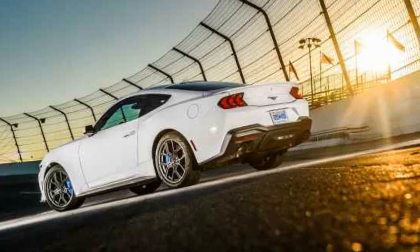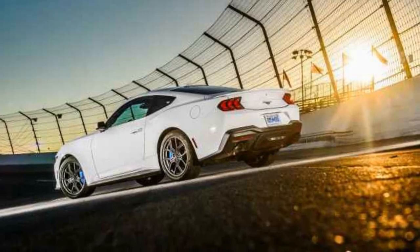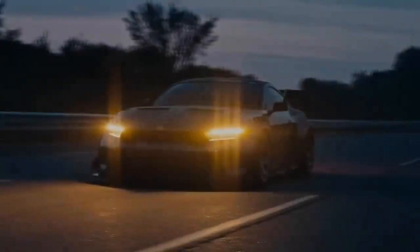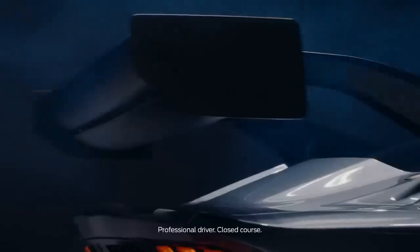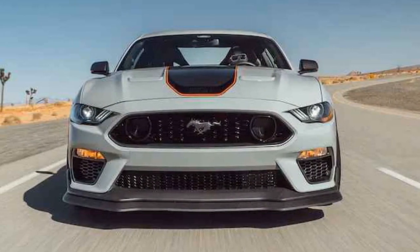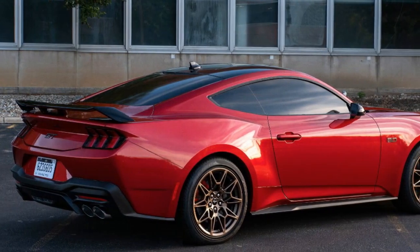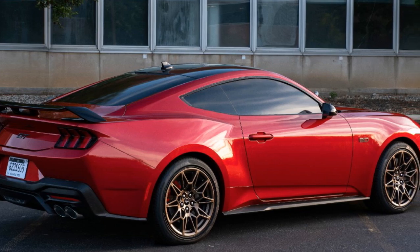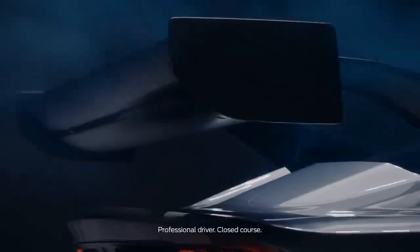One of the standout aspects of the 2024 Mustang EcoBoost is its improved fuel efficiency compared to its predecessors. With advancements in engine technology and aerodynamics, the car achieves an estimated 28 miles per gallon combined, making it an appealing option for those who crave Mustang's performance DNA while also being mindful of their carbon footprint. This move toward sustainability reflects Ford's awareness of the evolving automotive landscape and consumer preferences.